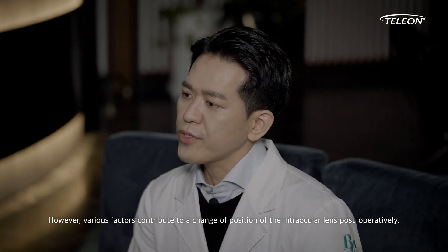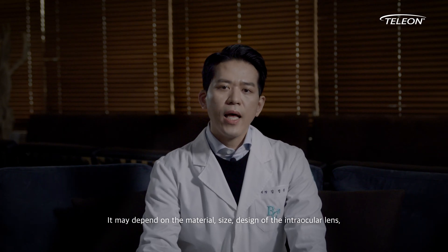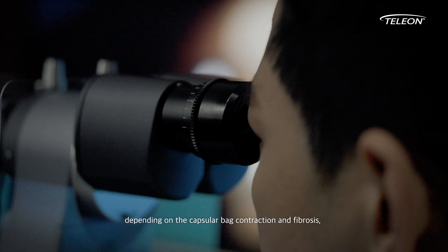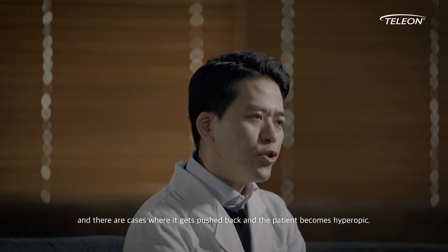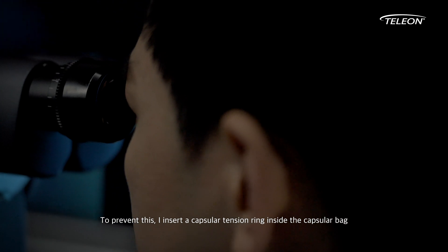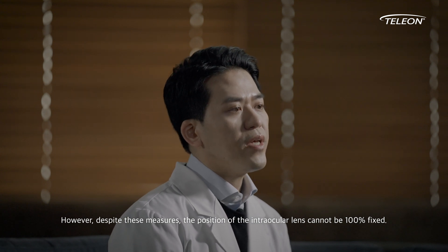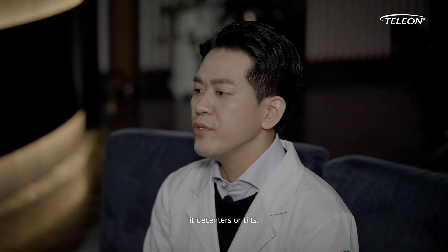We call it effective lens position. However, various factors contribute to a change of position of the intraocular lens postoperatively. It may depend on the material, size, design of the intraocular lens, and the type or solidity of the capsulotomy of the capsular bag. The intraocular lens may change its position as time passes depending on the capsular bag contraction and fibrosis, and there are cases where it gets pushed back and the patient becomes hyperopic. To prevent this, I insert a capsular tension ring inside the capsular bag before implanting the intraocular lens during every procedure. However, despite these measures, the position of the intraocular lens cannot be 100% fixed. As the contraction of the capsular bag intensifies and shifts the intraocular lens, it eventually decenters or tilts.